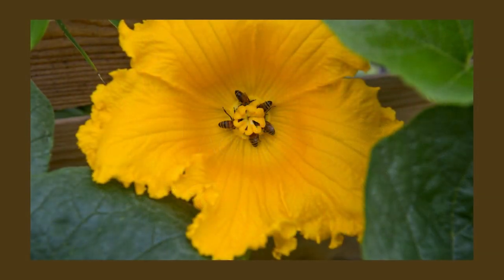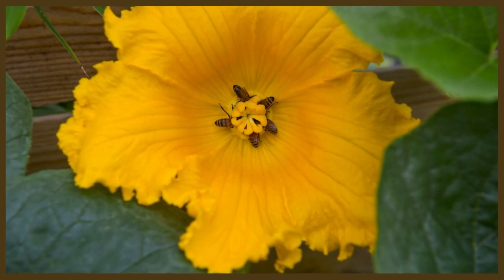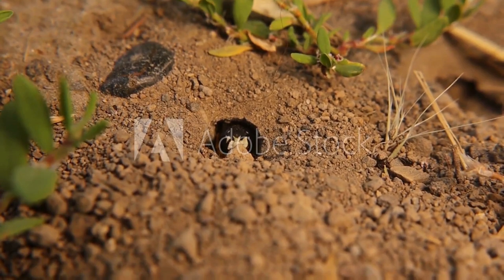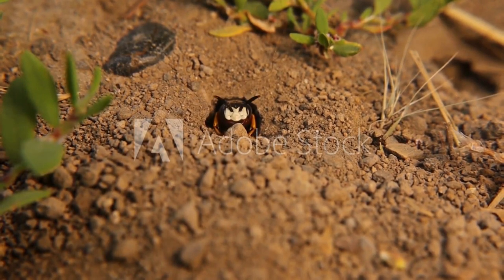One of the most compelling habits of Squash Bees is their early morning foraging behavior. These bees are active during the cooler hours of the day, making them valuable pollinators for crops that rely on early pollination. Squash Bees are solitary insects that create burrows in the ground to nest and lay their eggs.